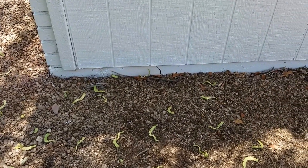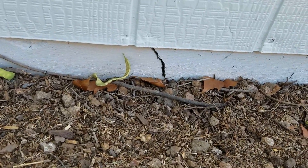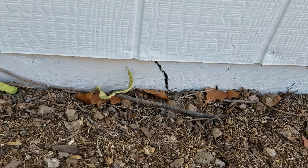We're here in Gilbert, and if you don't think that a small little tiny crack can make a difference on an interior home floor — out on the stem wall on the exterior — think again.